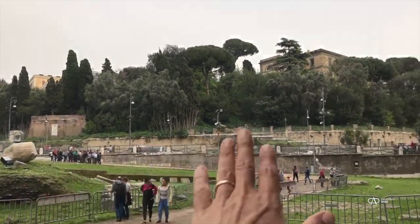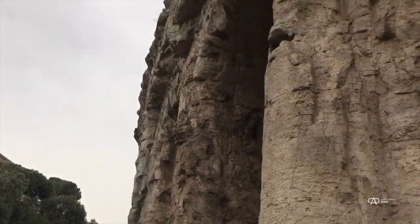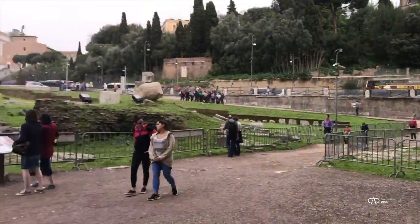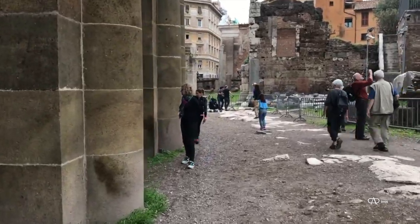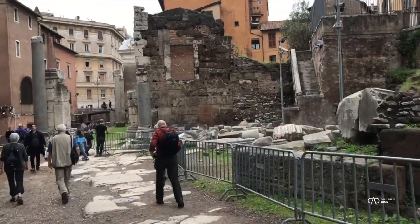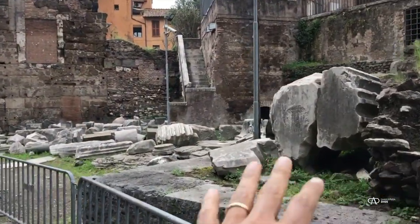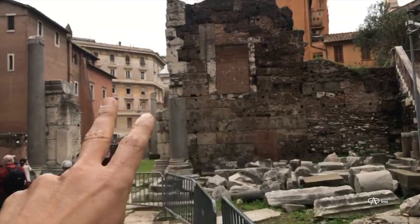We can look back to the Capitoline Hill, and I'm looking at the area that would have been designated for the original theater planned by Julius Caesar. He was killed, and the plan was modified and became a free-standing theater built by Augustus in honor of his nephew Marcellus.